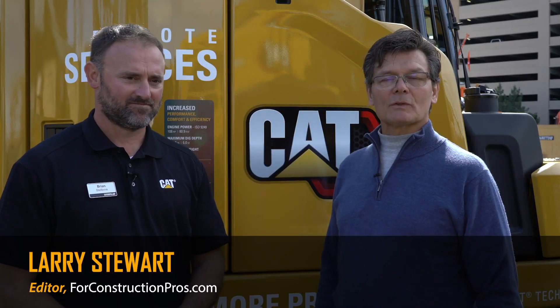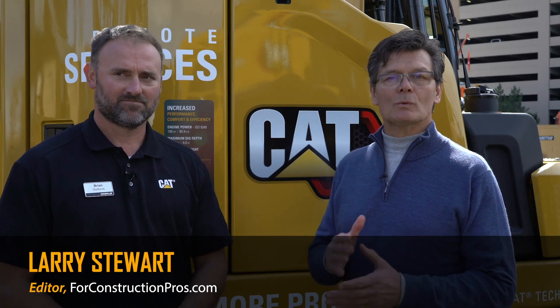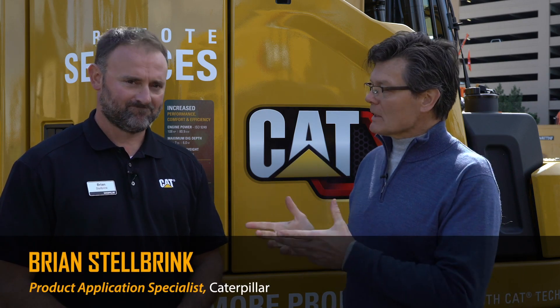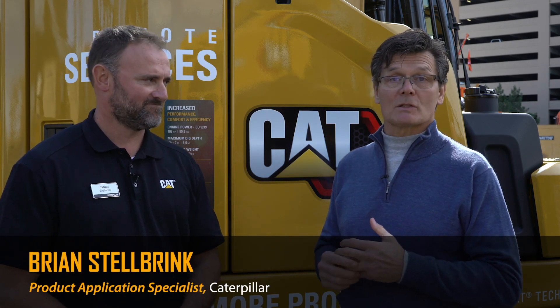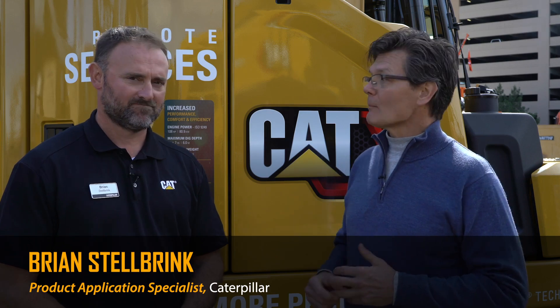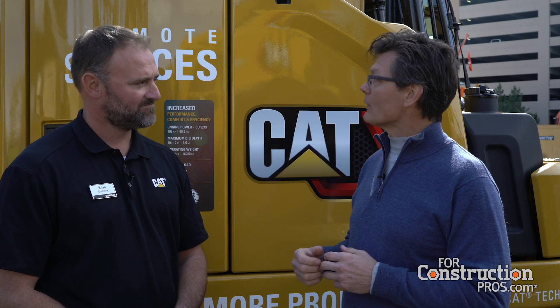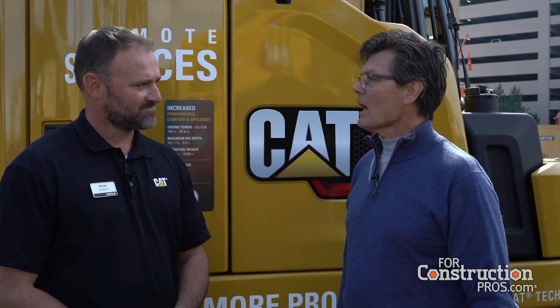Hi, Larry Stewart here with FordConstructionPros.com. Welcome to ConExpo ConAg 2020. This is Brian Stelbrink, he's Product Application Specialist for Excavators at Caterpillar. Brian, we've got a new family of excavators to talk about with a 10% improvement in horsepower — that's a lot in a machine this size. Talk a little bit about how this family came together.